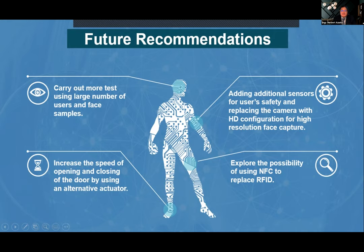For future recommendations: we want more tests using a large number of users and face samples, as the API is continually improving — it can now detect emotions and other features. We also want to increase the speed of the door mechanism using an alternative actuator, such as a better linear actuator, motor, or pneumatic system that is easier to incorporate and cheaper, keeping to our objective of a cost-effective alternative.